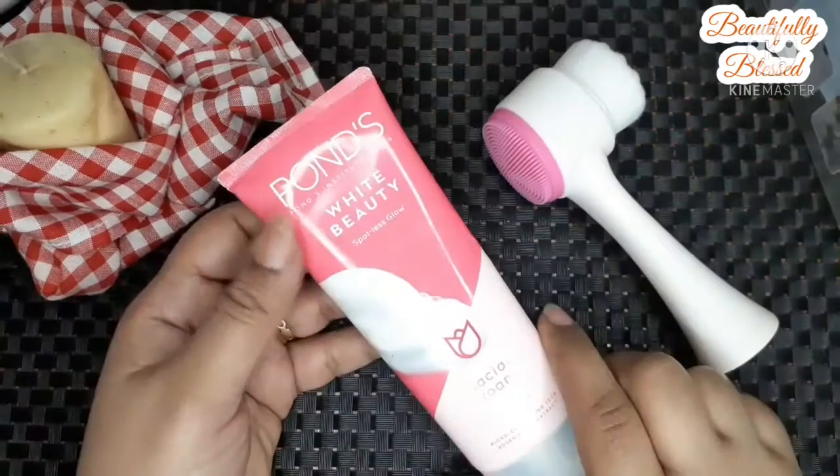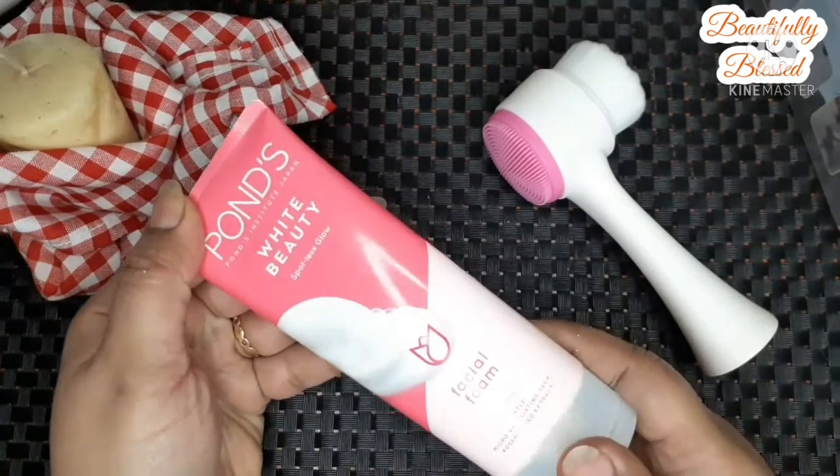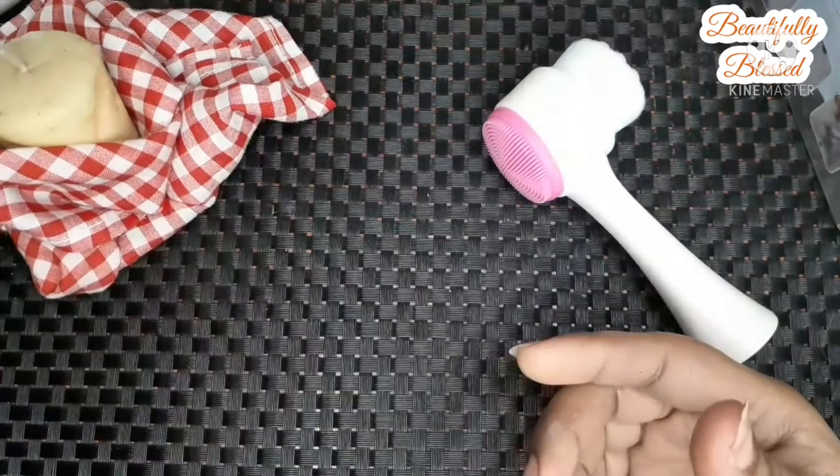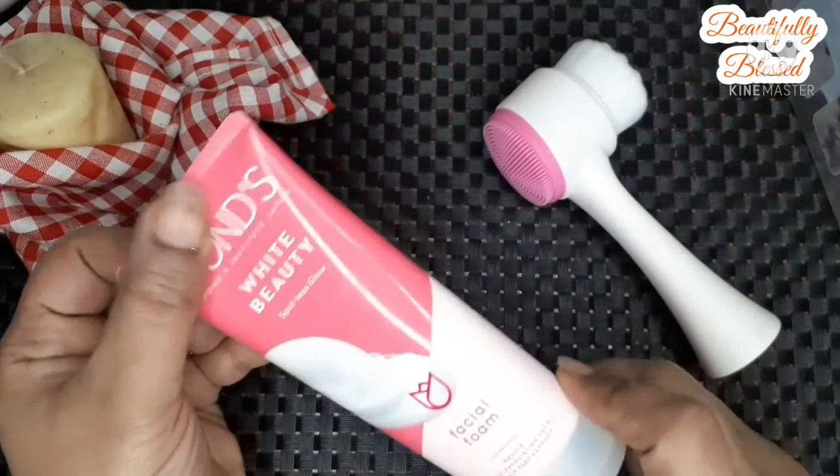I also want to say something about this Pond's new facial foam face wash — I seriously had to try it. Its packaging is so attractive that I couldn't let it go. Let's see — the face wash, and its packaging is very good, just like Pond's face wash. If I talk about the smell, it is very good.